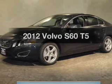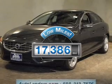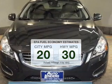Travel the roads in style and comfort in this great vehicle. Low mileage is an important factor in your purchase, and this vehicle delivers a low odometer reading. Save your money and make less trips to the gas station to fill up your gas tank when driving this fuel-efficient vehicle.